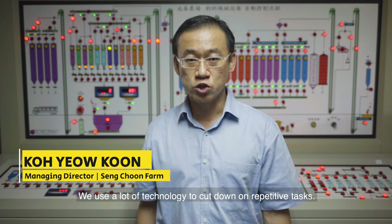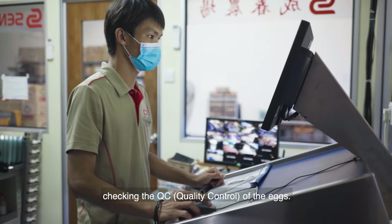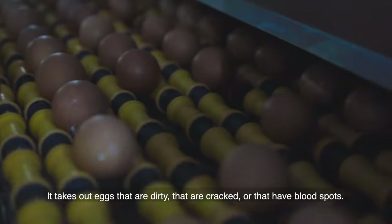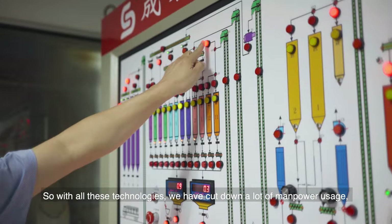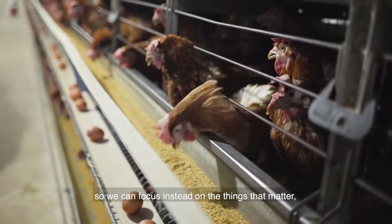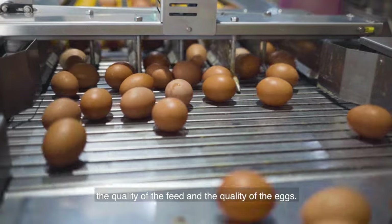We use a lot of technology to cut down on repetitive tasks, like weighing of the feed and checking the QC of the eggs. For example, we have an egg inspector in our egg sorting system. It takes out eggs that are dirty, cracked, or that have blood spots. With all this technology, we cut down a lot on our manpower usage, so we can focus instead on things that matter such as the health of the chickens, the quality of the feed and the quality of the eggs.